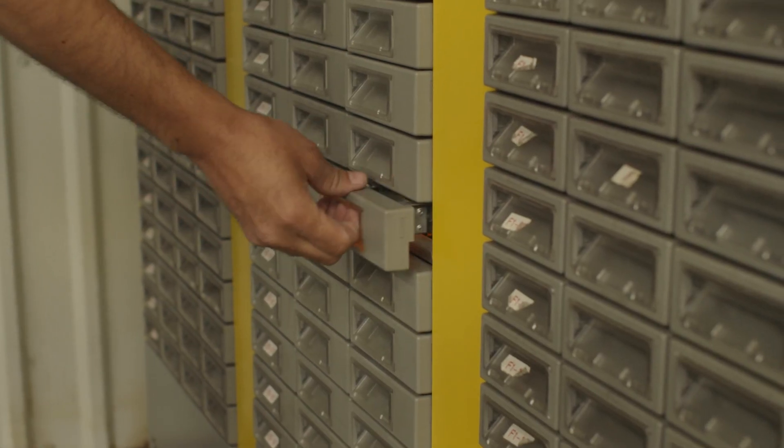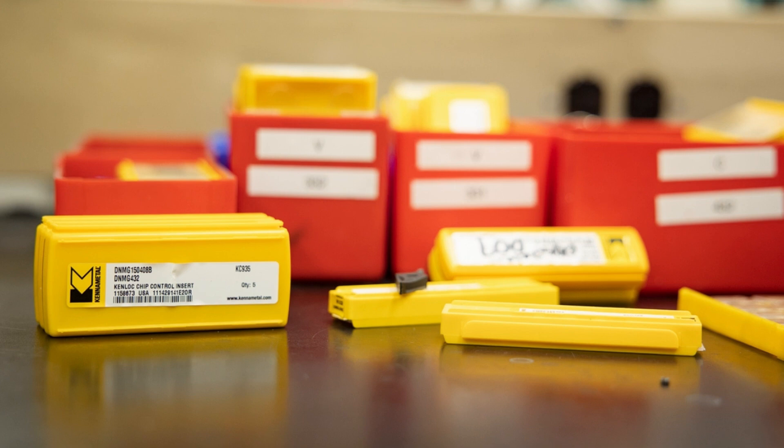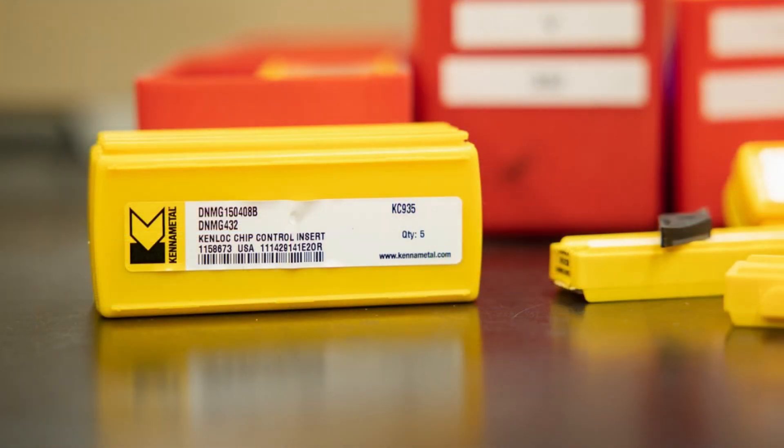What we really liked was the diversity of tools that they offered. They had tools for milling, for turning, for cutoff — a great diversity of tools that the other company we were using did not have. And also, their grade technology was much, much better than anybody had at the time.